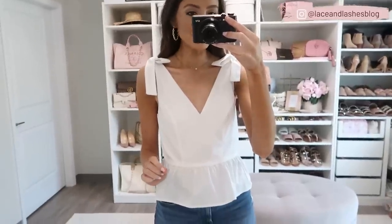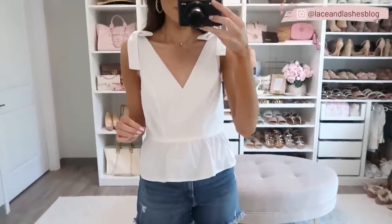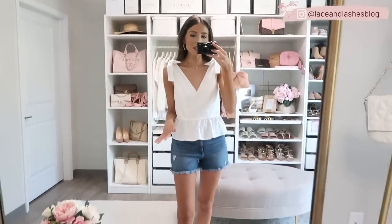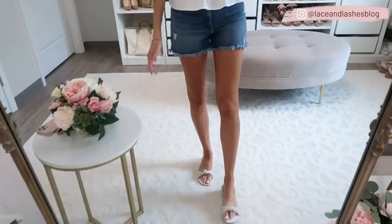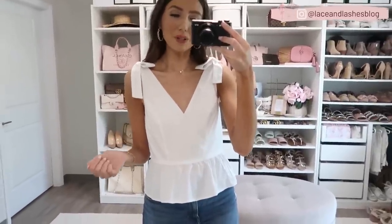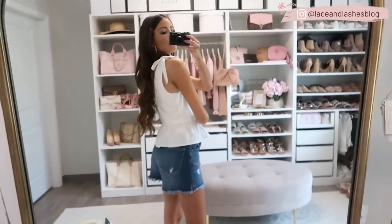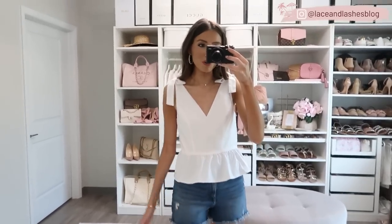I cannot get over how darling this next top is with the bow shoulder detail — it is so feminine and a great wardrobe staple, especially in crisp white. It comes in a few other color options, but if you're not sure what to pick, go with white — you can never go wrong with a classic white top in summer. Pairs perfectly with denim shorts, jeans, or dress it up with a pump for nighttime. Runs true to size, has an invisible back zipper, and you can wear your regular bra with it since the back is fully covered.